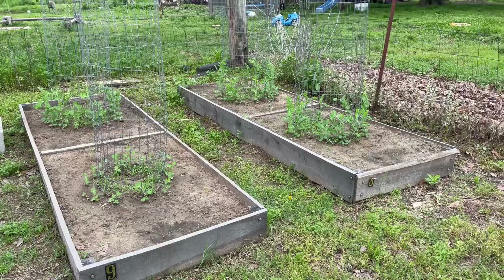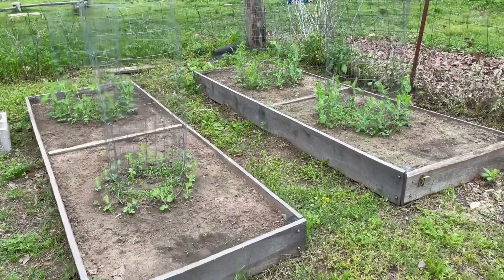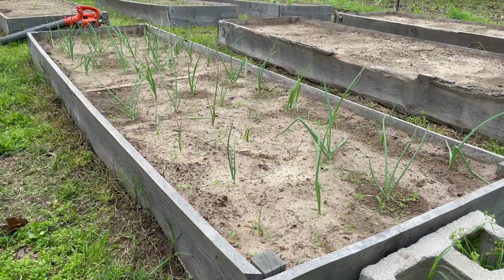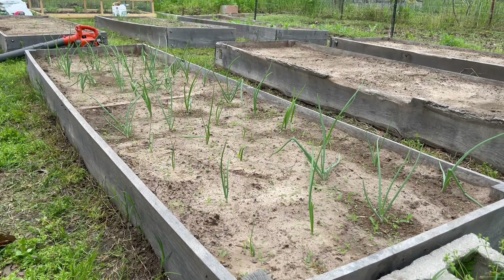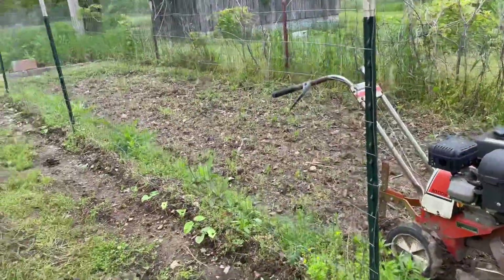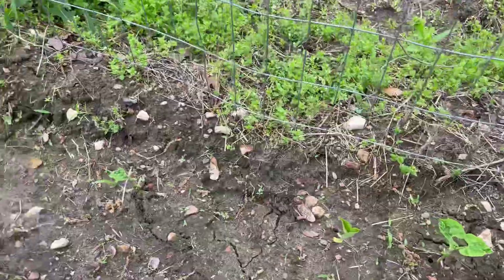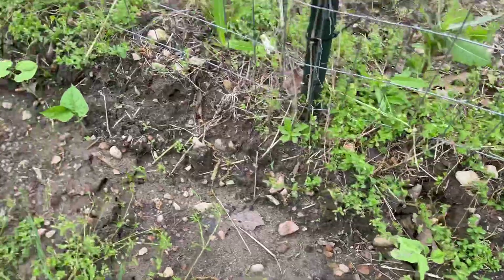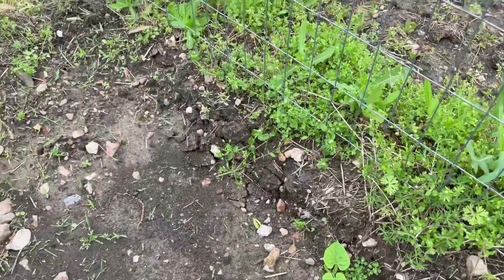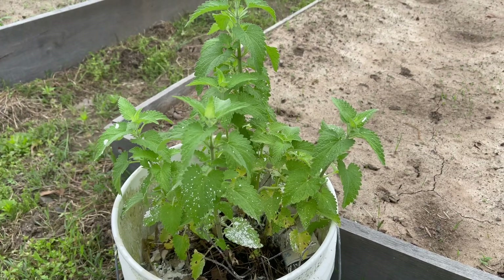Beds eight and nine, the peas are doing phenomenal. I weeded these beds yesterday — they were loaded — so they're cleaned up nice. Look how big they've gotten. Onions are doing well, growing taller, getting greener. And then along the trellis wall where me and Gabby planted, we have got a ton of beans going. Our mint from last year grew back, and our wild growing cat mint is doing really well.